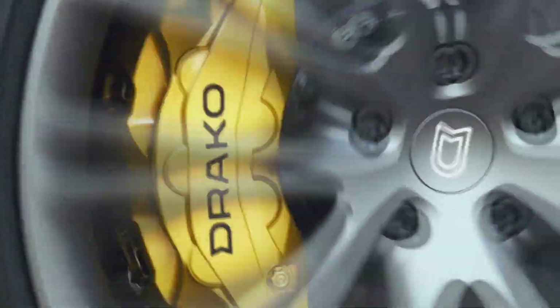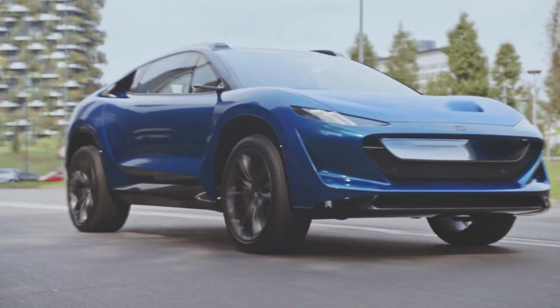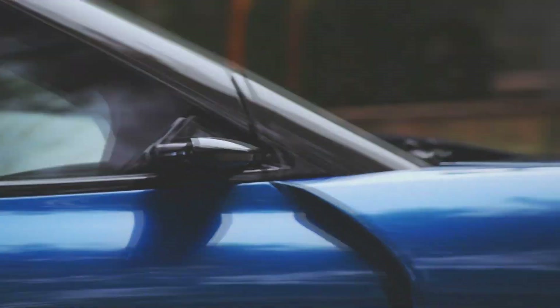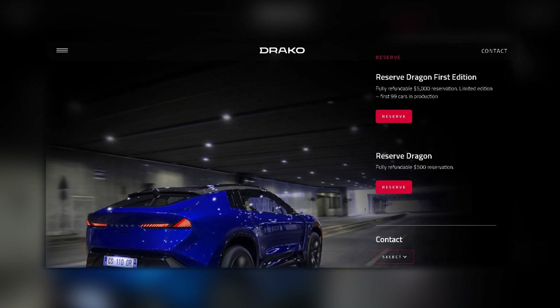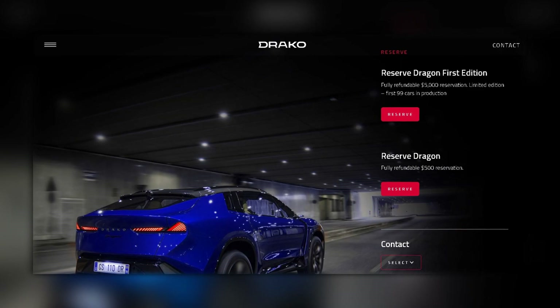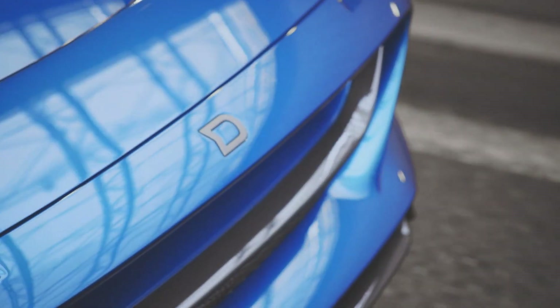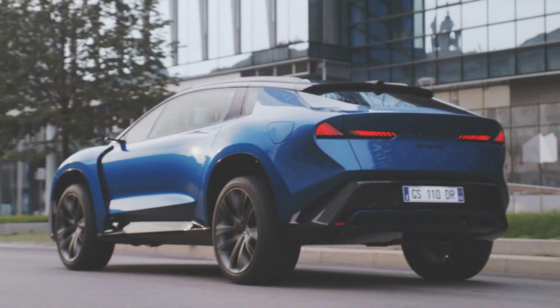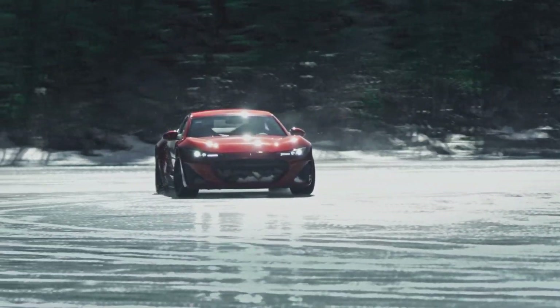All this performance is backed up by brakes with carbon ceramic discs — a 10-piston mechanism on the front axle and 6-piston ones on the rear axle. Draco Motors has already begun accepting orders for the super-novelty. The regular deposit is $500, but the first 99 first-edition cars require a $5,000 deposit. The price of the EV itself is $290,000, which is still a modest amount compared to the Draco GTD sedan, for which they asked $1.25 million.